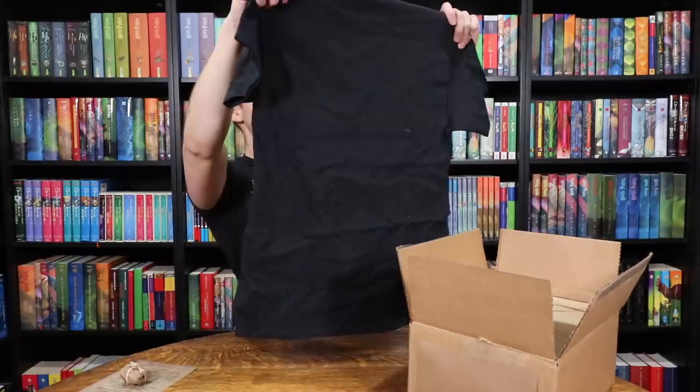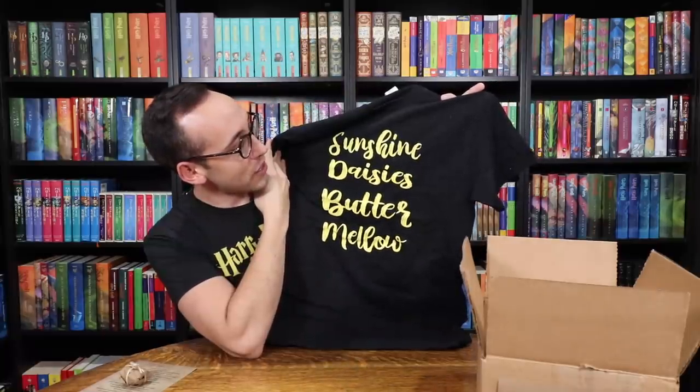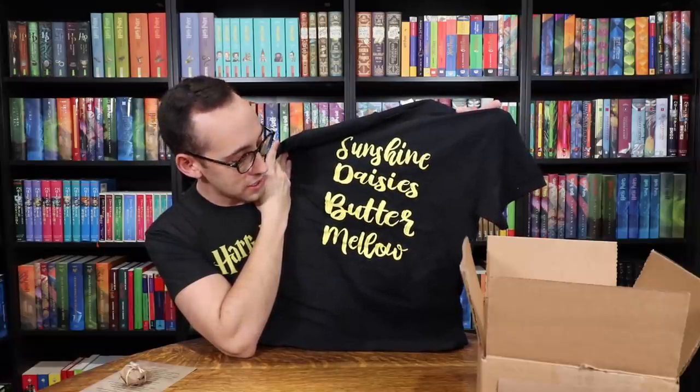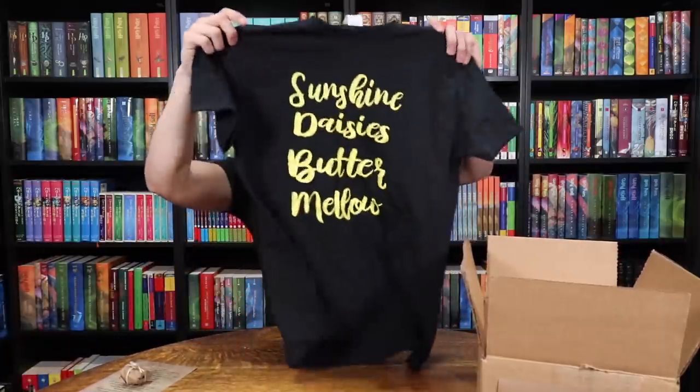We have a shirt — Sunshine Daisies Butter Mellow. Turn this stupid fat rat yellow. It's butter-colored writing on a black shirt, so it really pops. I like the font. It's probably not something I would wear, but let's do a giveaway right now. If you would like to win this shirt — it is a medium Sunshine Daisy Butter Mellow shirt — check out the information down below in the description of this video. Good luck!